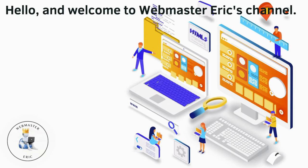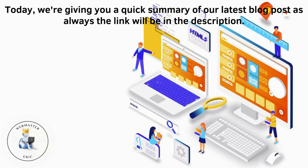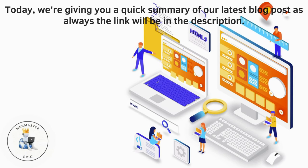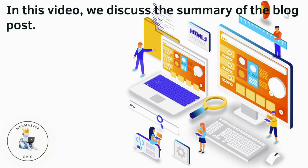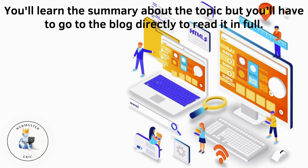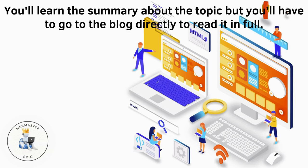Hello and welcome to Webmaster Eric's channel. Today we're giving you a quick summary of our latest blog post. As always, the link will be in the description. In this video, we discuss the summary of the blog post. You'll learn about the topic, but you'll have to go to the blog directly to read it in full.